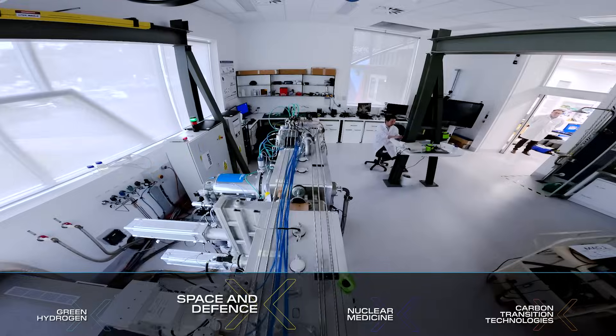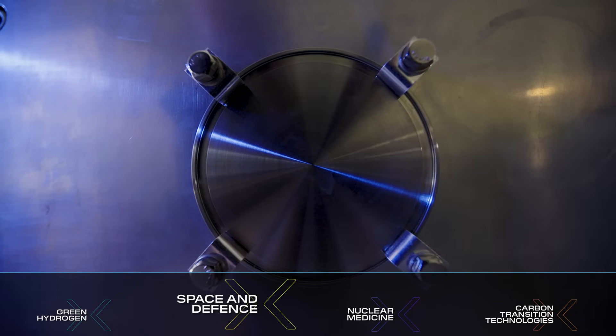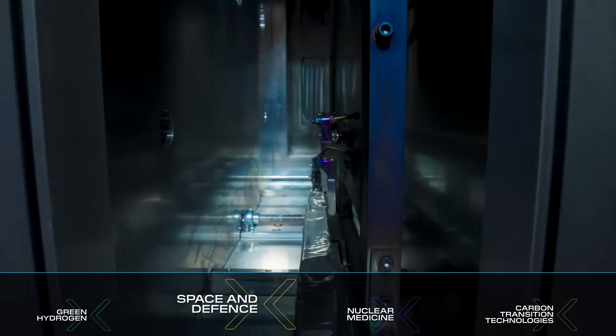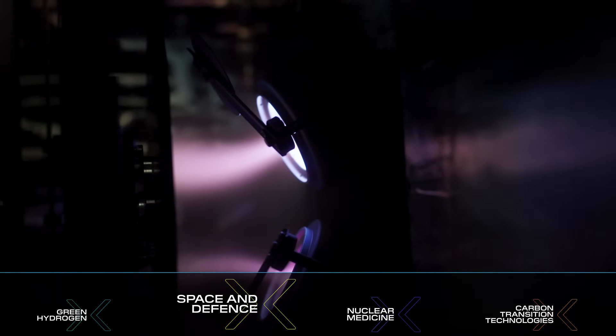We're also working in the space and defence industry to provide energy solutions. GenX is a project that we're doing in collaboration with some university and industry partners. It's a little bit similar to photovoltaics, but rather than taking energy from the sun, the energy comes from beta radiation.